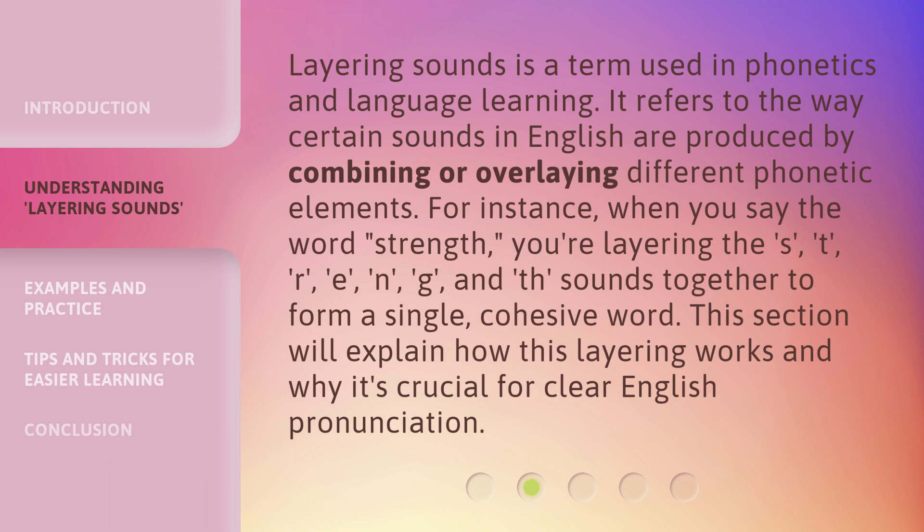Layering sounds is a term used in phonetics and language learning. It refers to the way certain sounds in English are produced by combining or overlaying different phonetic elements.